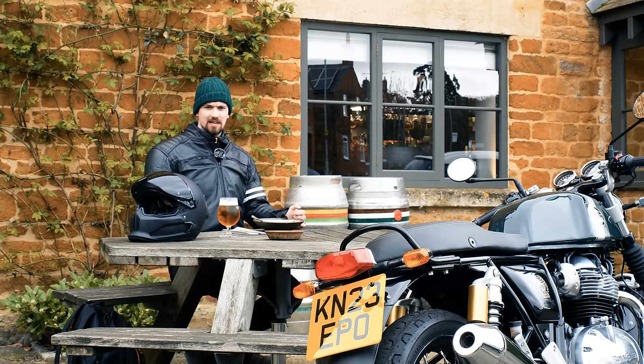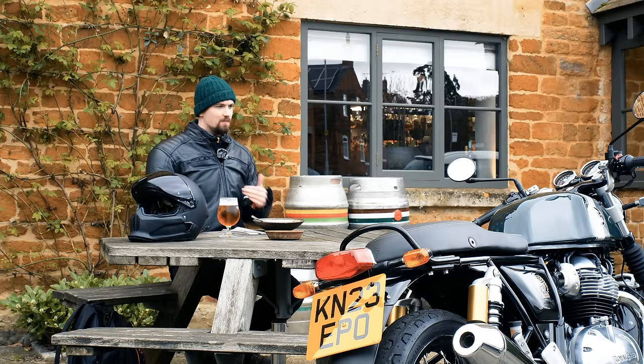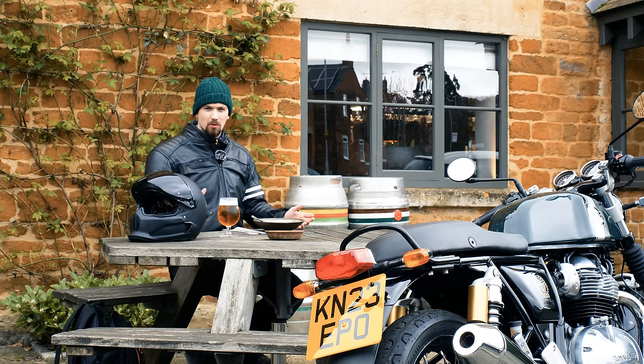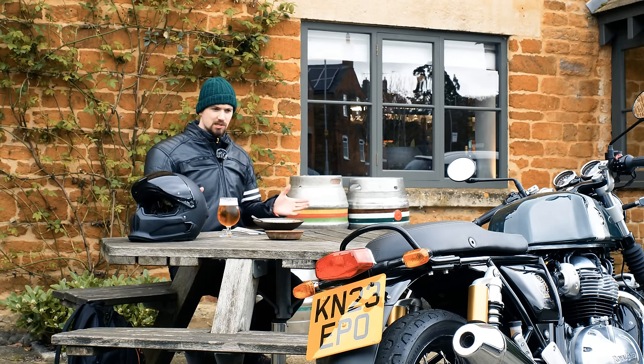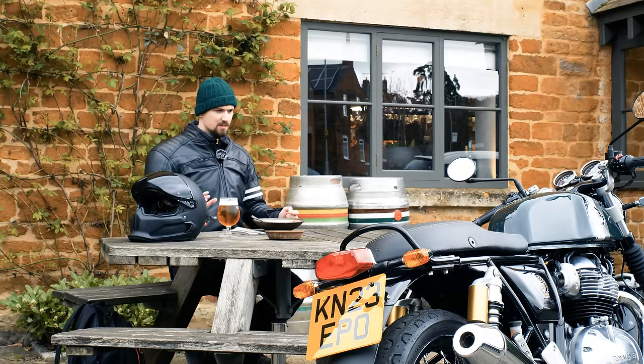It's got plenty of character; beautiful sounding engine, although it is rather quiet — I would definitely change the exhaust. It's not the most comfortable bike in the world, so I wouldn't ride it on a really long journey. If I was going to do a longer journey I would probably choose the Interceptor, because it's a bit more comfortable. The riding position here, with the cafe racer-style handlebars, is less comfortable.